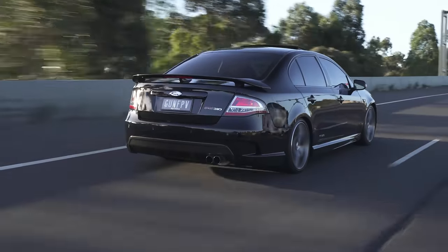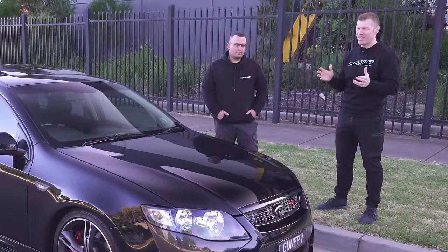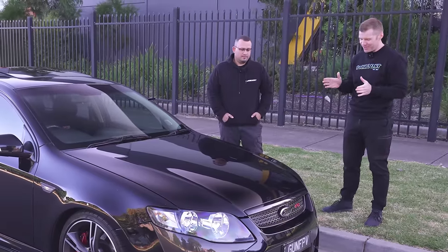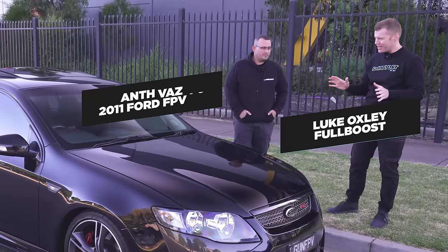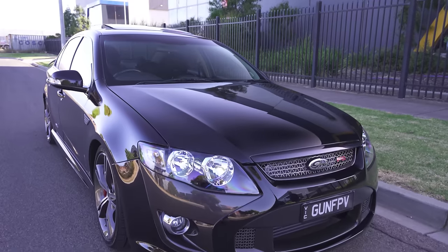We feature a lot of Ford Barras here on Full Boost, and arguably the crowd favourite is the FG F6. This one's a cracker - a full 8-second street car. It's a bit of a wolf in sheep's clothing.